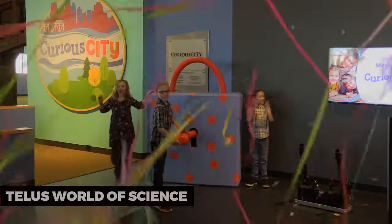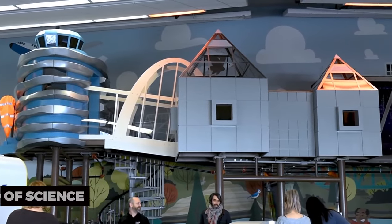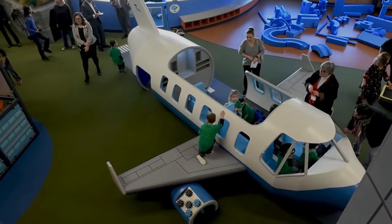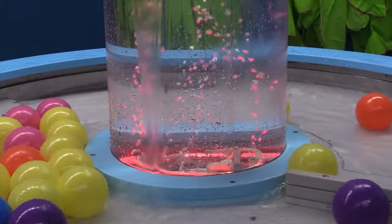TELUS World of Science. The TELUS World of Science is an engaging place for science enthusiasts of all ages. It features interactive exhibits, an IMAX theater, and a planetarium. It's both educational and entertaining.